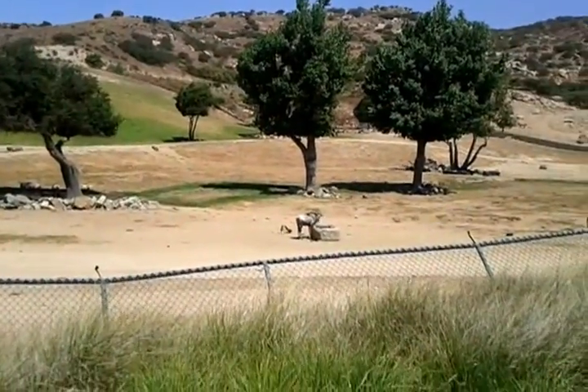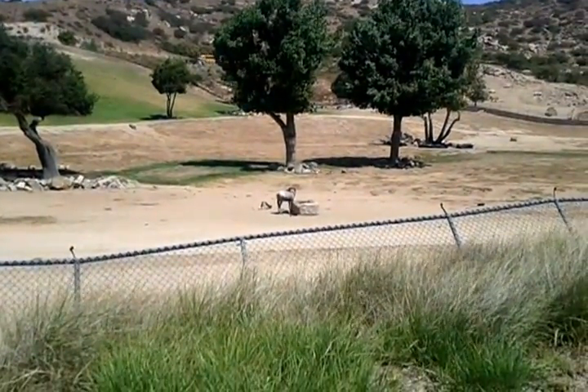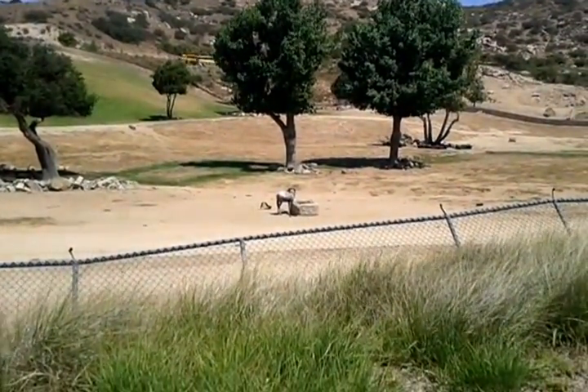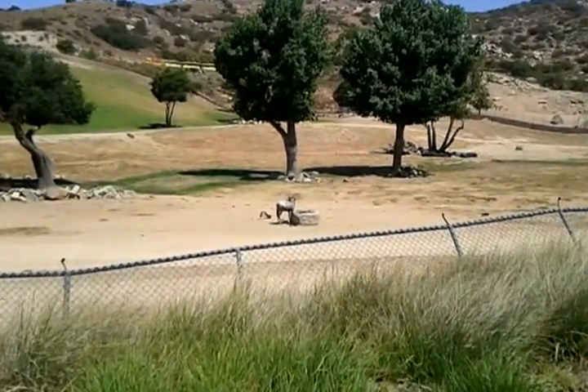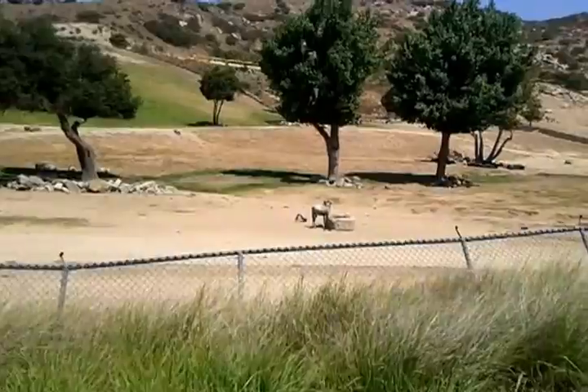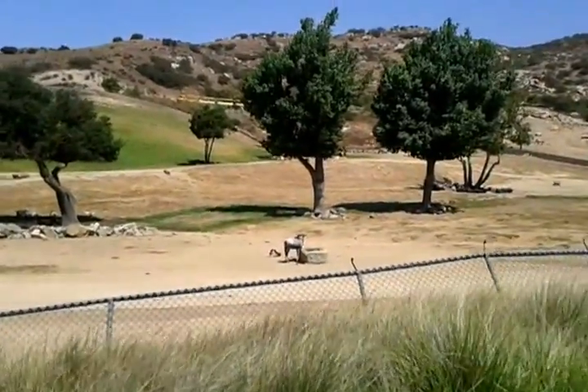That's the East African white bearded gnu, more commonly known as the white bearded wildebeest. There are five species of wildebeest, but these are the ones you see on television during the great migration in the Maasai Mara. Look at the coloration of the little one — that light tan-brown coloration.